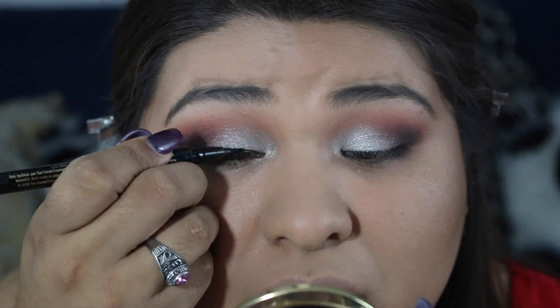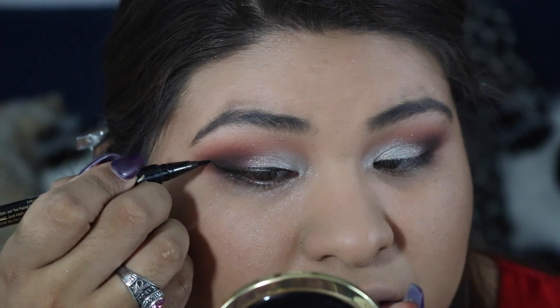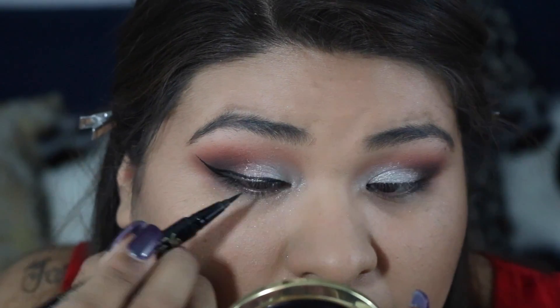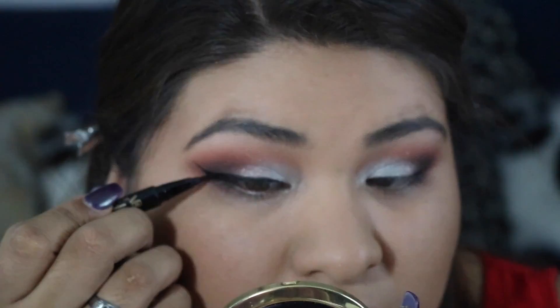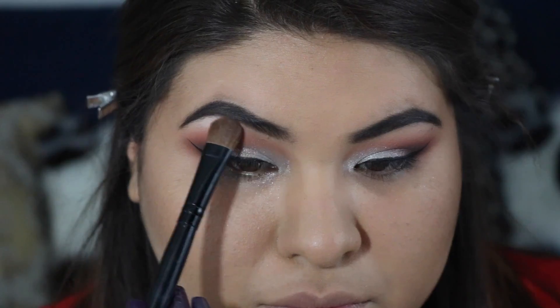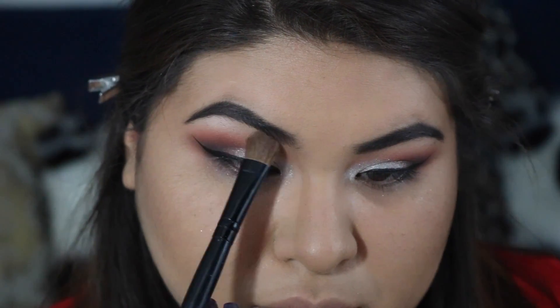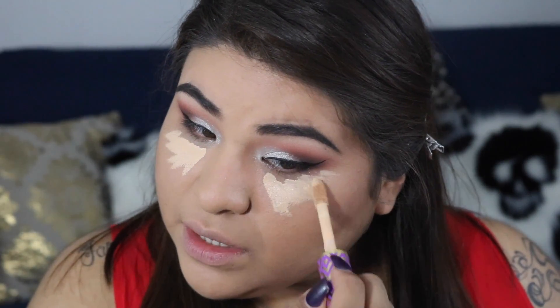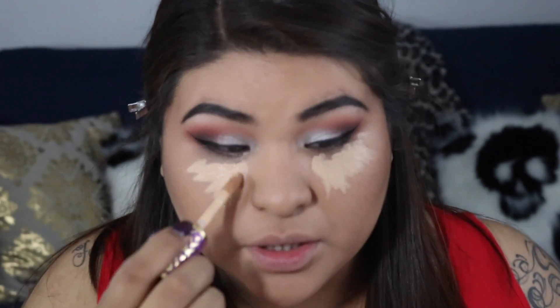Now that I'm done with the other eye, I'm putting on the Too Faced sketch marker liner to create a wing. From the brow bone, I'm taking a color called Nectar from the Peach palette and placing that right under the brow. Then going ahead with my Tarte Shape Tape concealer to brighten up the under eye as well as clean up under that liner so we can start on the lower lash line.